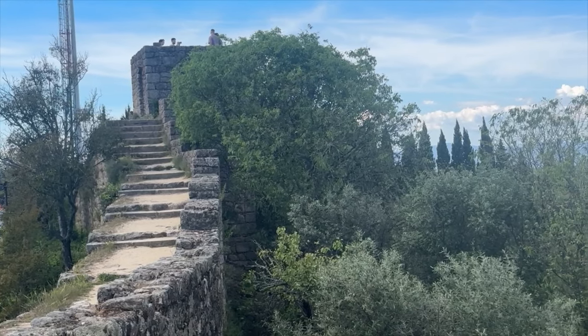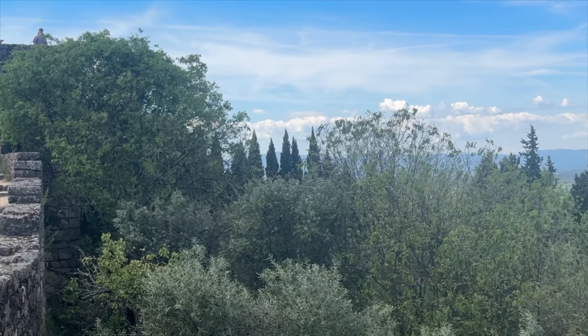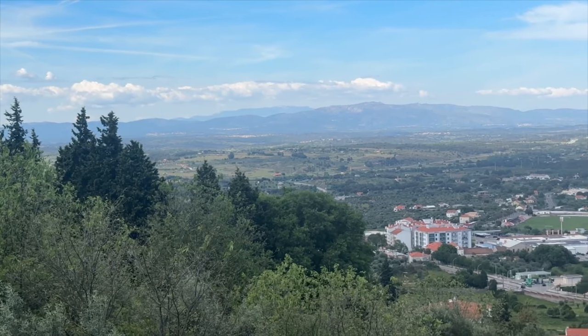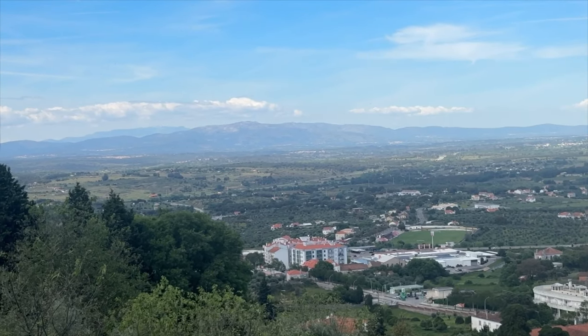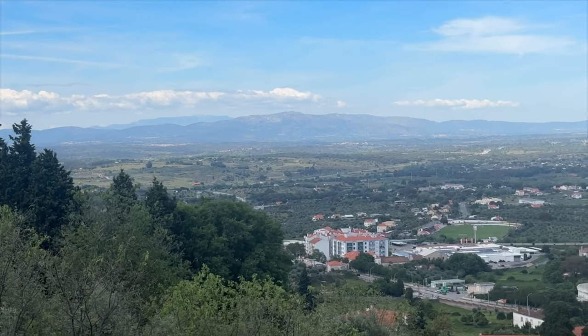This is looking out from the same tower, from the window opening on the left. There's the view with the mountain beyond. We're trying to go up to that tower behind me — that's like the second one.